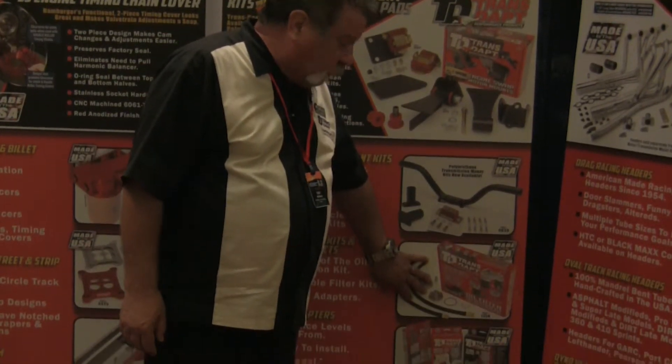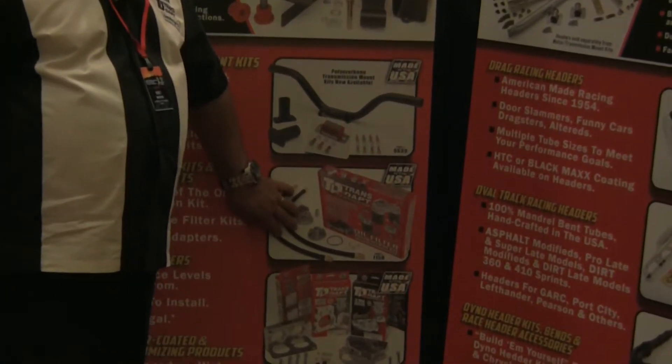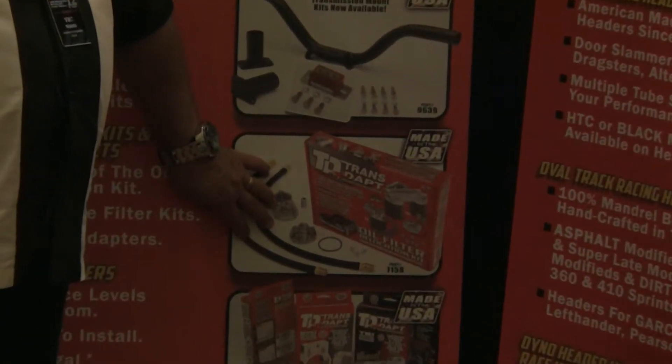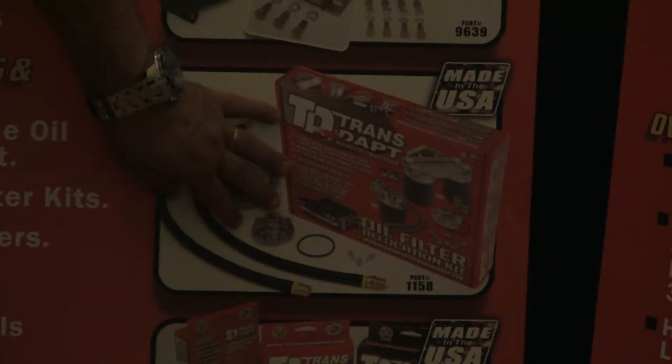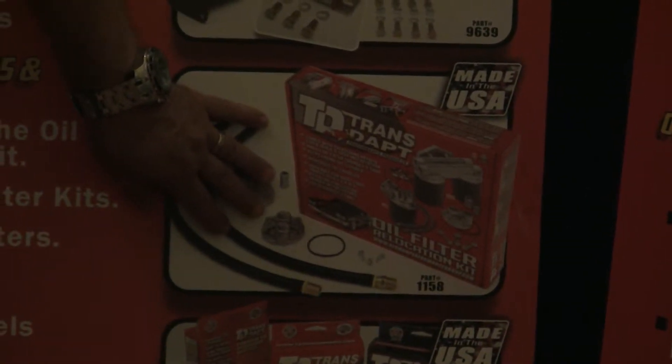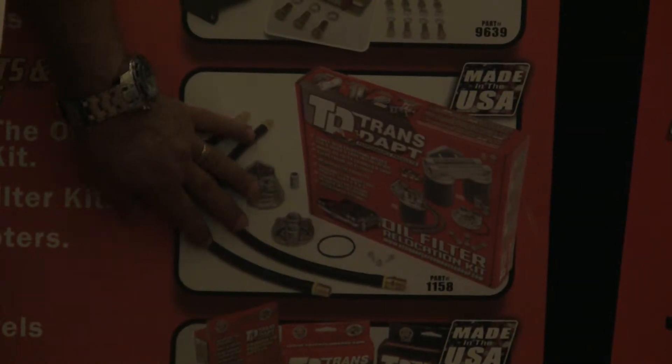We also want to bring focus to the product we have down here — the oil filter relocation kit. Something that's great for some of the truck dealers. If you're doing a lift job on a truck, you might want to move the oil filter to a place where it won't be hit by rocks or stones, or get knocked off on some of that territory that these trucks go into.